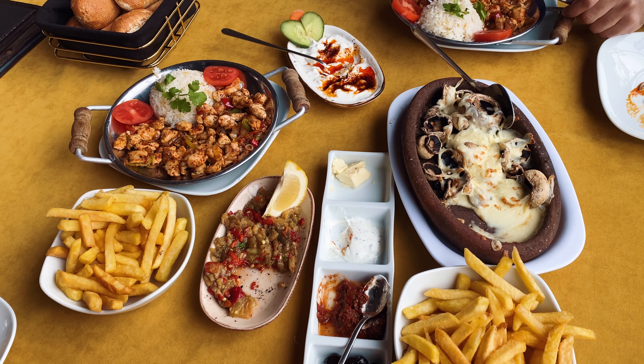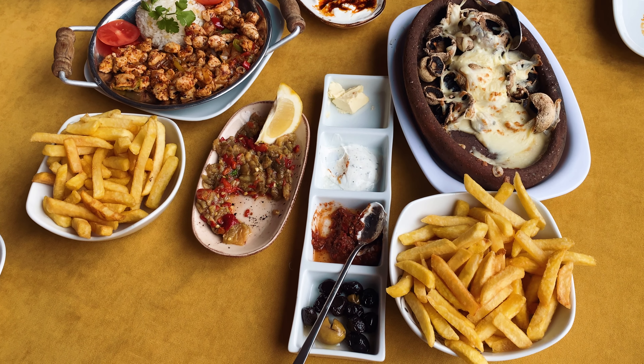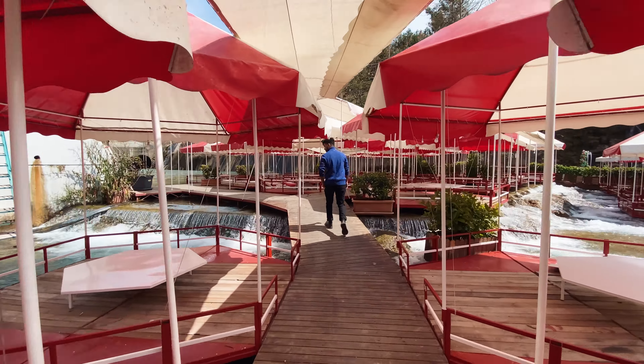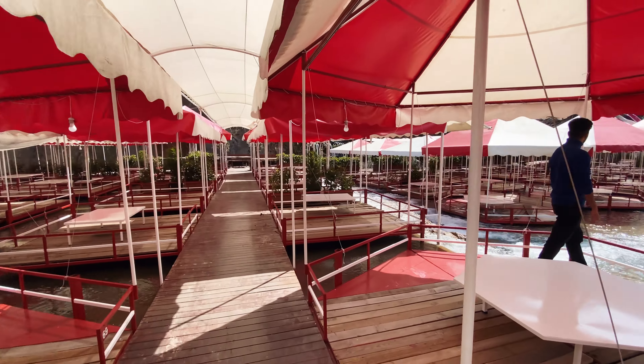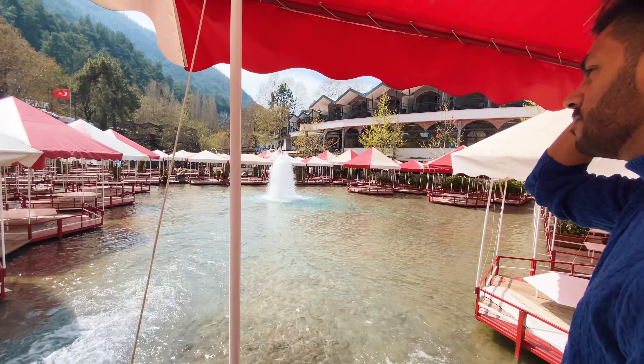We chose the Sac Kavurma, cheesy mushrooms, chips, eggplant and yogurt salads. In the summer months you can enjoy a meal outside in canopies surrounded by the water and play in the water park. After visiting the restaurant, you can visit the nearby Dimchai caves and lakes and enjoy the scenic views.